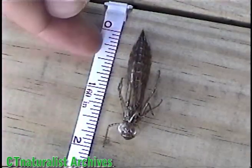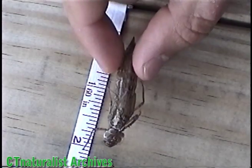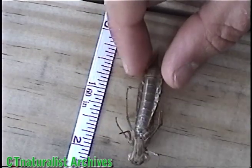The adult emerges out of a slit in the back. Adults enter the forest and hunt insects for 2 to 3 weeks. Then they return to the pond and breed. The cycle is repeated.